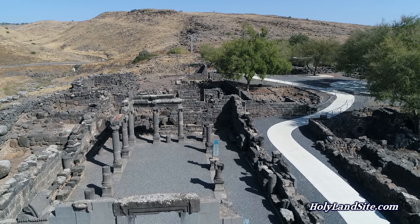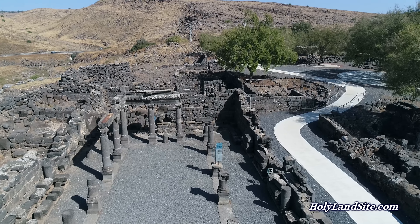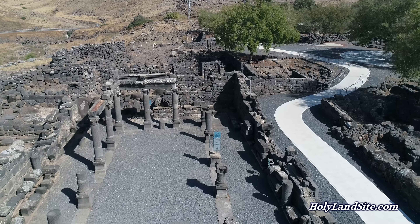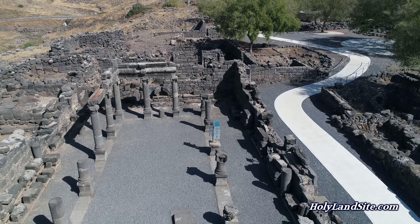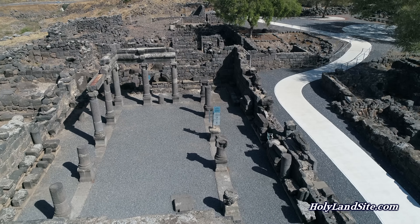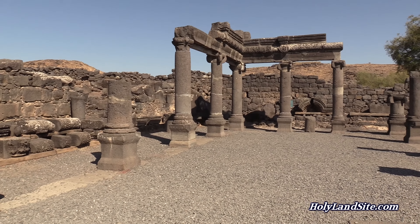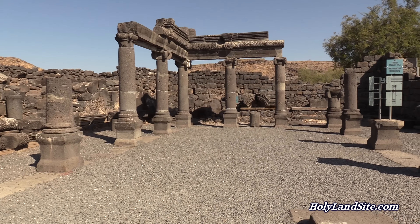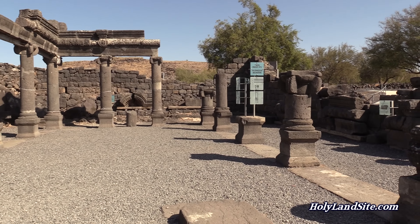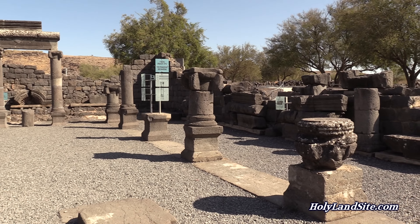The podium was raised up on this platform, and the rabbi had to climb stairs to reach the top, coming around from the backside and climbing up. This custom referred to Moses climbing Mount Sinai to receive the law. So in every synagogue, the bima or platform and podium signifies Mount Sinai, and climbing up the stairs to the platform signifies how Moses climbed up Mount Sinai to receive the law.